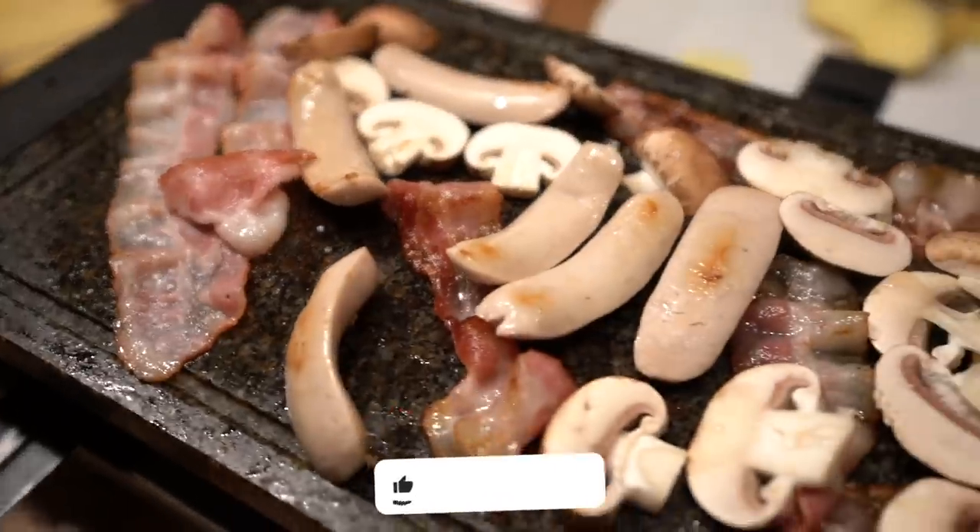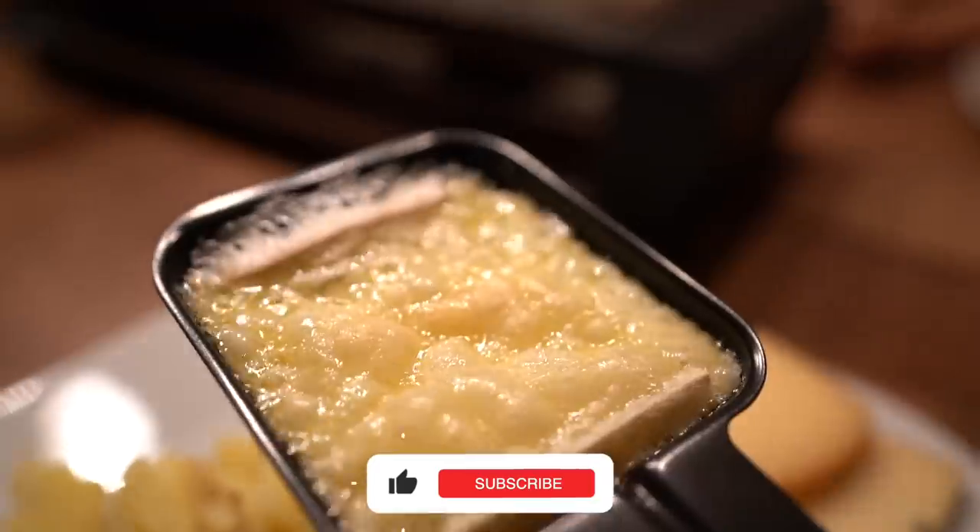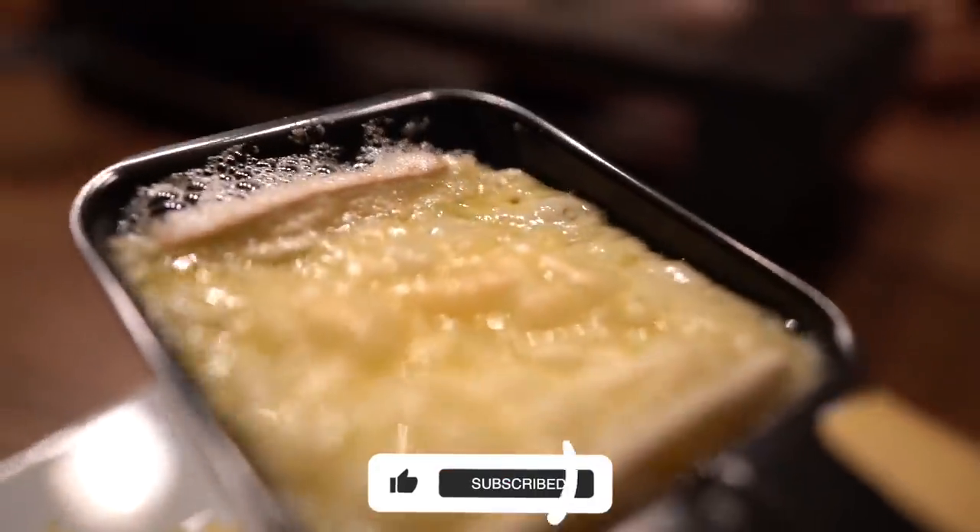Thank you for having me. It's my first ever bite of raclette. Wow. It's such a perfect winter comfort food. It's warm. This melted cheese just goes so perfectly with the potatoes. This is an amazing way to end the night.